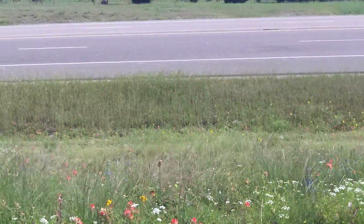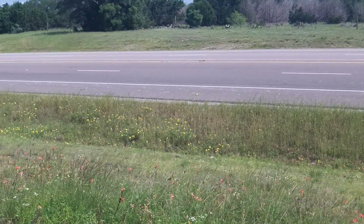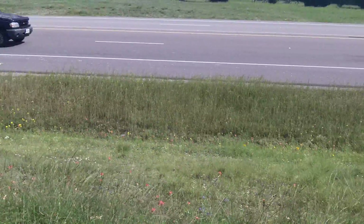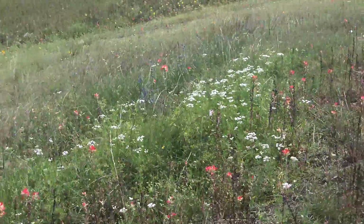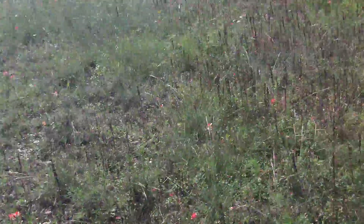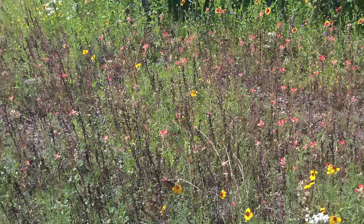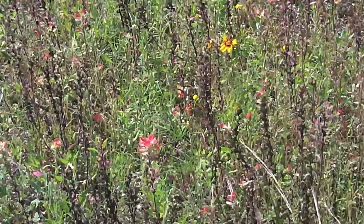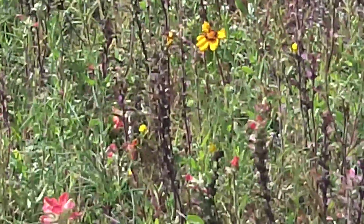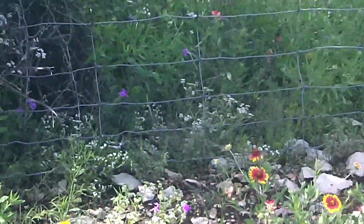This is my first queen of the year — my first queen! Let's see if this is a male or a female. I think it's a female. This is a beautiful butterfly, my first queen of the year. She likes that green thread — she's on that green thread, hanging loose, enjoying that green thread.